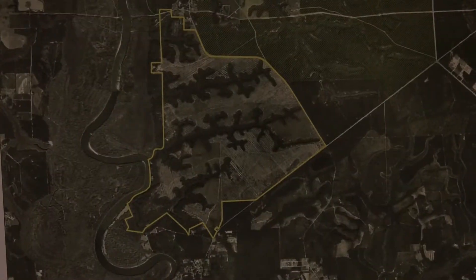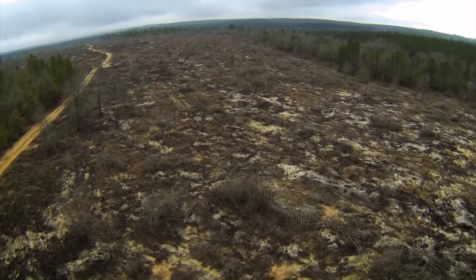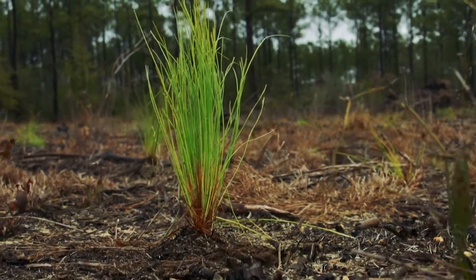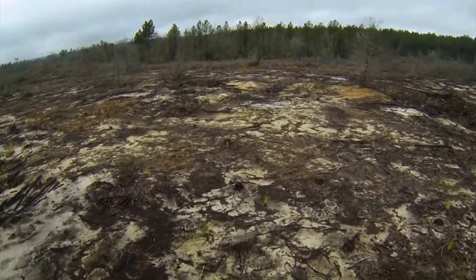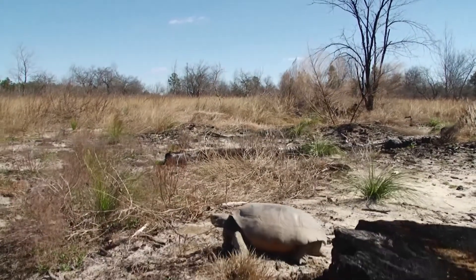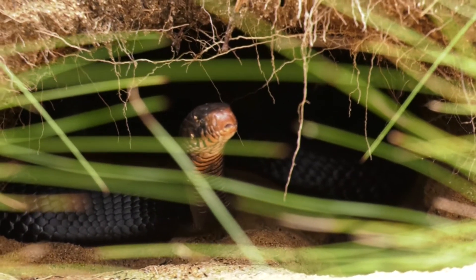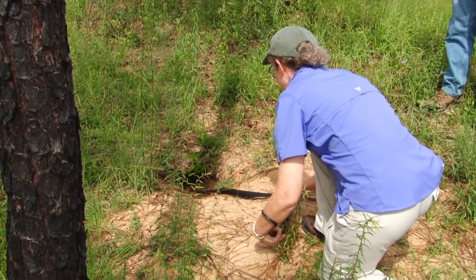When the Nature Conservancy acquired the land back in the 80s and early 90s, it was in a highly degraded state. The longleaf pine had been clear-cut, and the ground cover had been removed and destroyed. Most species like the gopher tortoises were able to make it through that. However, a few species like the eastern indigo snake were not. So now that we have the site restored 30 years later, we are reintroducing this apex snake.